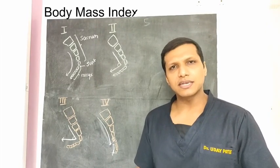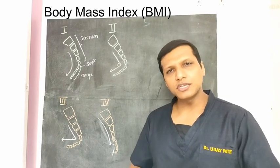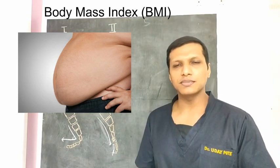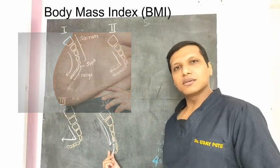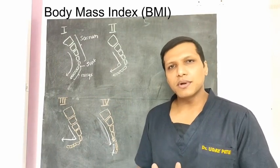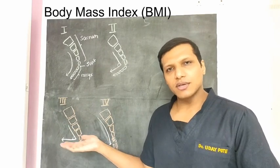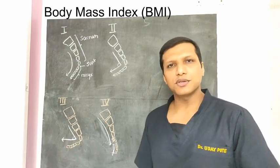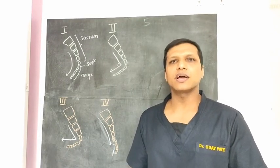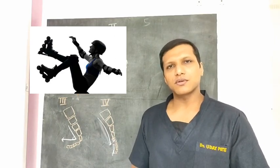BMI or body mass index also affects sacro-coccygeal alignment. High BMI or obese people, due to high intra-abdominal pressures and prolonged sitting, may cause the coccyx to posteriorly translate or dislocate. People with low BMI or thin individuals may have an anteriorly angulated coccyx or bony spicule which increases the pain. People with normal BMI may also have coccyx pain due to trauma or hypermobility of the sacro-coccygeal joint.